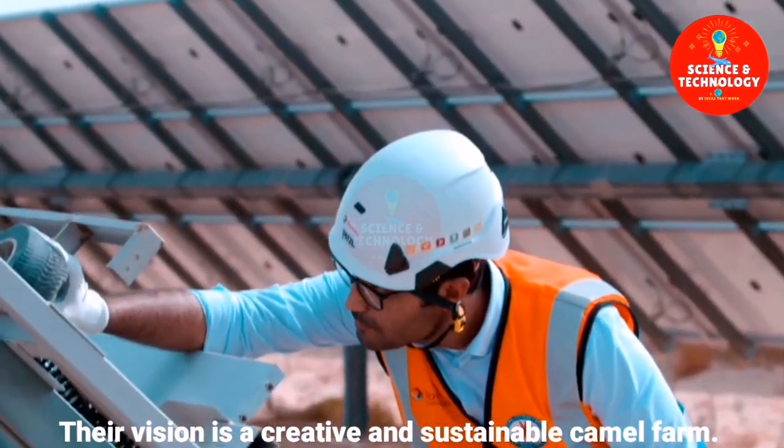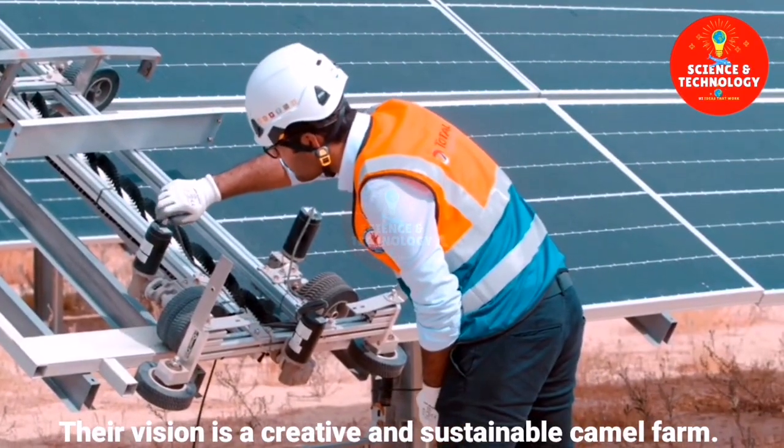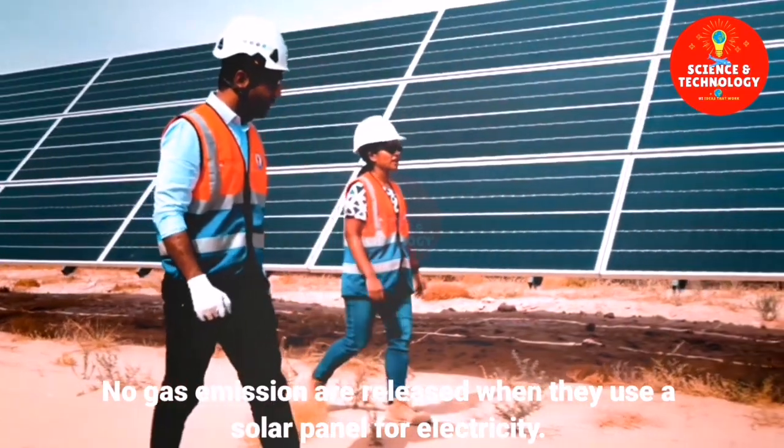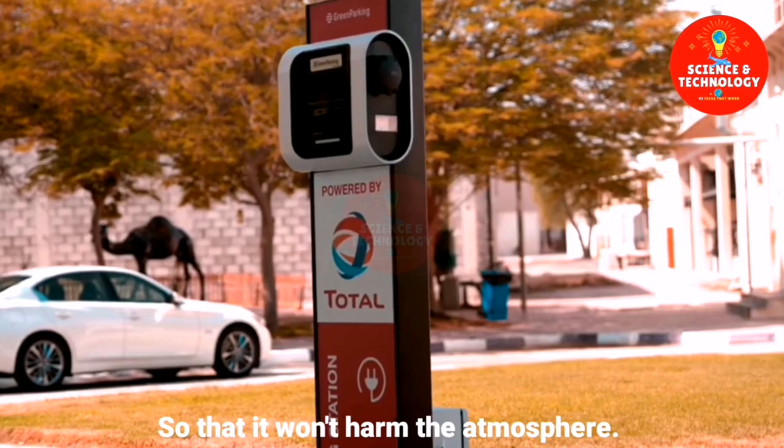Their vision is a creative and sustainable camel farm. No gas emissions are released when they use solar panels for electricity, so that it won't harm the atmosphere.